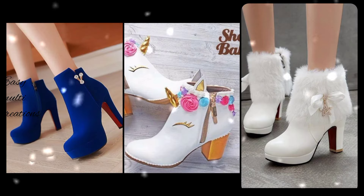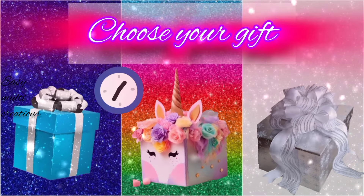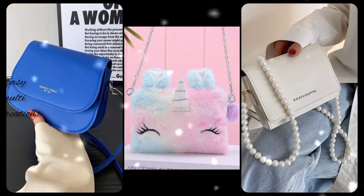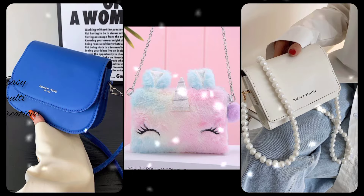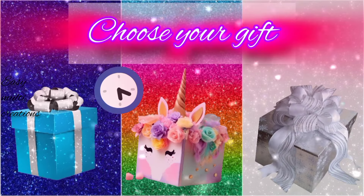Which one is most beautiful? Choose your gift box and see your handbag. Which one is your color? Choose your favorite gift box and see your backpack.